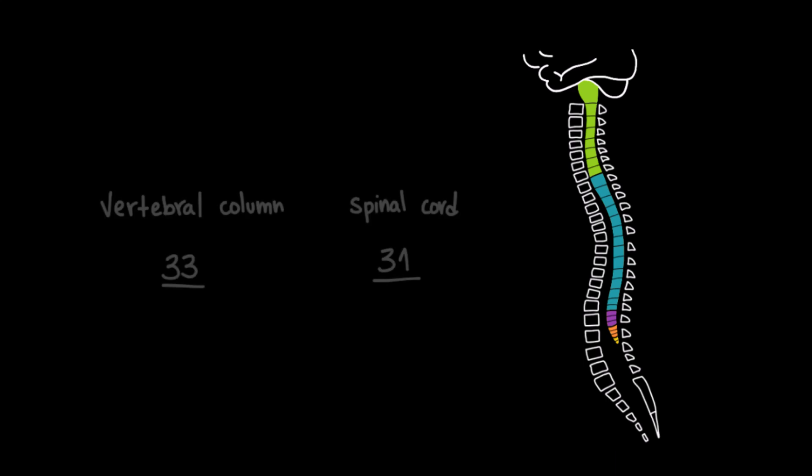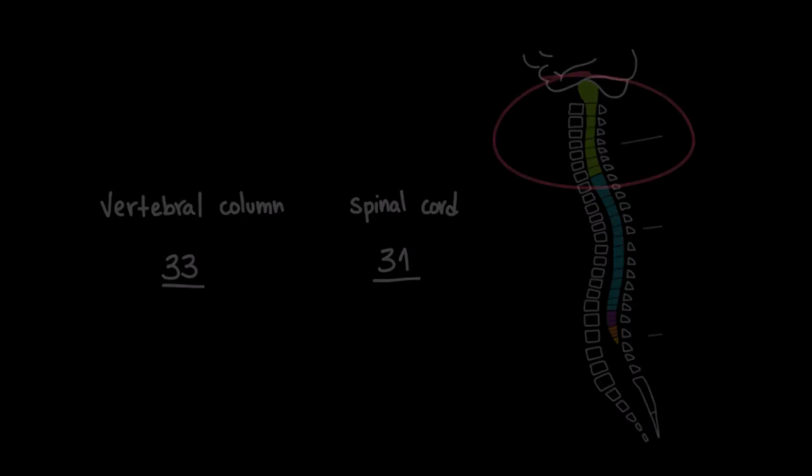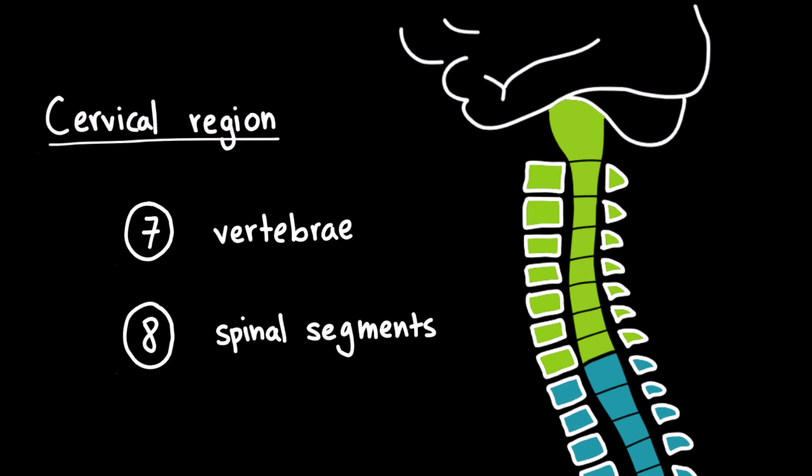So, while the vertebral column has 33 vertebrae, the spinal cord has 31 spinal segments. One of the main differences is in the cervical column — the vertebral column has seven cervical vertebrae, but the spinal cord has eight cervical segments.